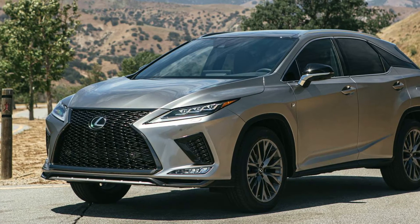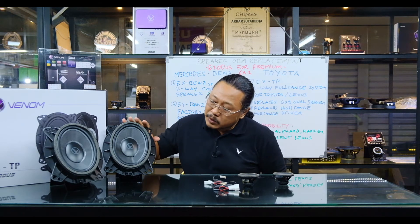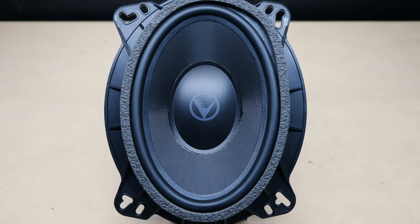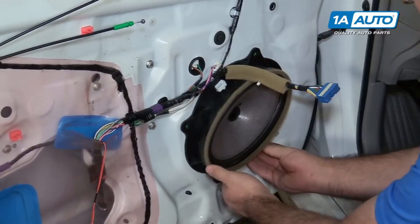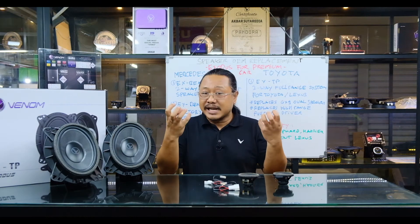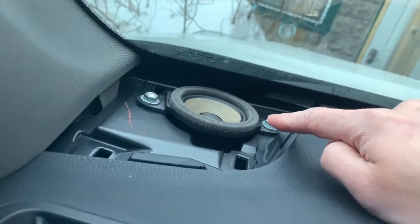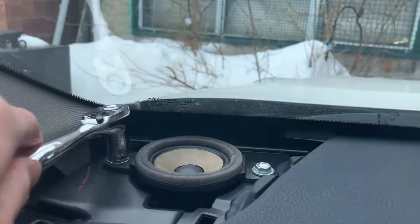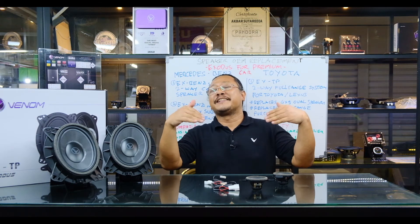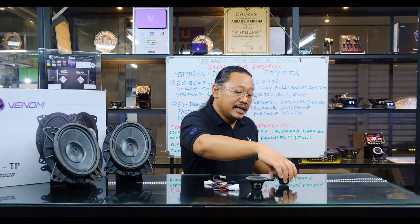Ada juga mobil keluaran Lexus yang merupakan Toyota, yang kode bodinya mirip seperti Camry, Harrier, dan Alphard. Bagian depan dari mobil-mobil ini, speaker depannya bukan merupakan speaker 6 inci, tapi speaker 6x9 inci untuk bagian mid-bass-nya. Ini menjelaskan kenapa mobil-mobil tersebut memiliki suara bass yang cukup baik tanpa harus menggunakan subwoofer, karena kick bass dan low bass-nya sudah sangat mantap. Untuk bagian atasnya, dia itu adalah high range driver yang memiliki kemampuan rentang melebihi tweeter, jadi upper mid-range-nya juga ada.